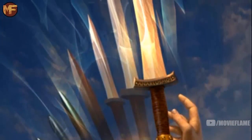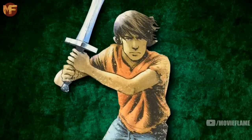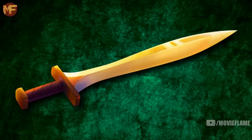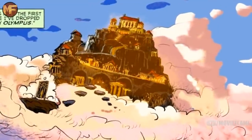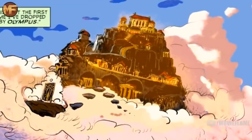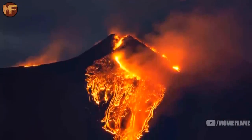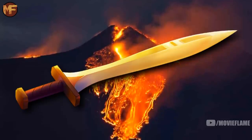Riptide, or as it's known in Greek, Anaklusmos, is of course very well known to Percy Jackson fans, being the sword that Percy used throughout all of Rick Riordan's books. But before it belonged to Percy, according to Chiron, the sword had a long and tragic history. The sword is made of celestial bronze, meaning the metal was mined by the Cyclops from Mount Olympus. They took it to Mount Etna, a volcano on the east coast of Sicily, Italy, where they dipped it in the lava and shaped the sword.